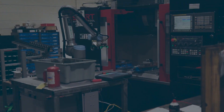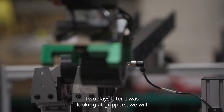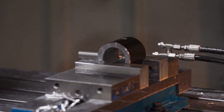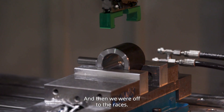It can do anything. Probably two days later I was looking at grippers. We'll change the grippers out easy. I have a printer — just look at what we can change with the fixturing. It was set up so universally that we could just change a few things here and there, and then we were off to the races.